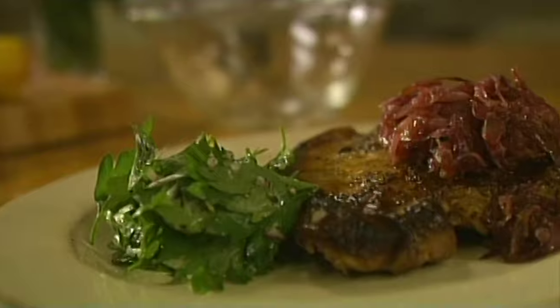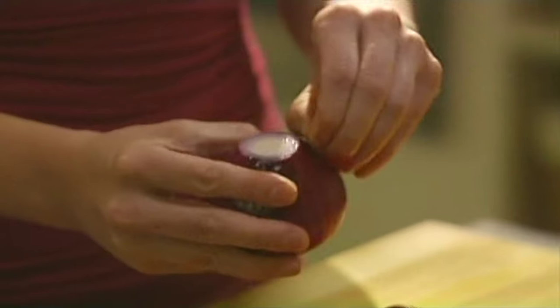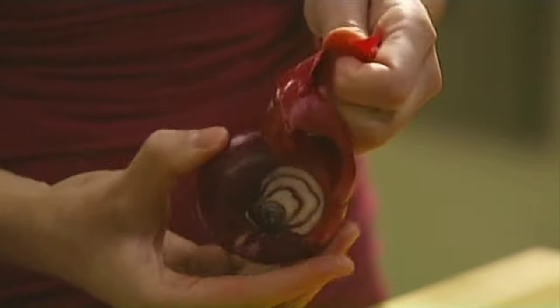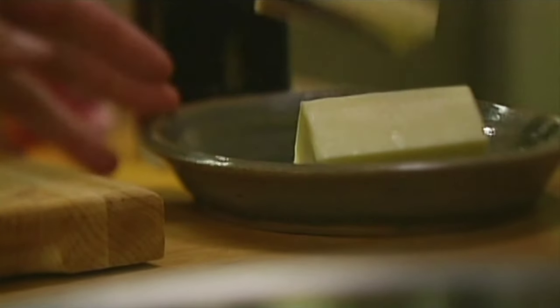I'm going to make a pork chop with onion confit using red onions, which are nice and sweet. Confit is a word you see a lot on French menus. Usually it's associated with duck confit, which means duck that's cooked down and preserved. But you can confit anything — even vegetables. It just means cooking things down until they're very, very well done.